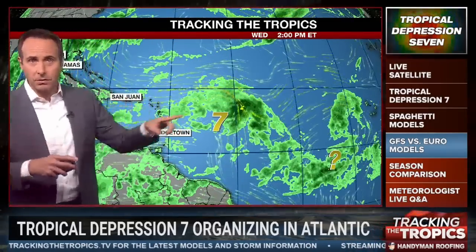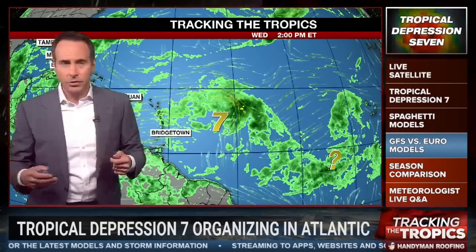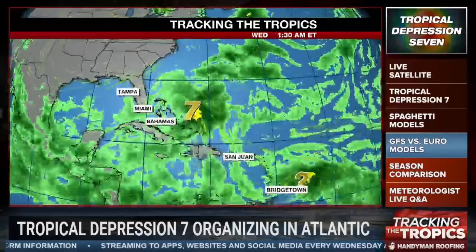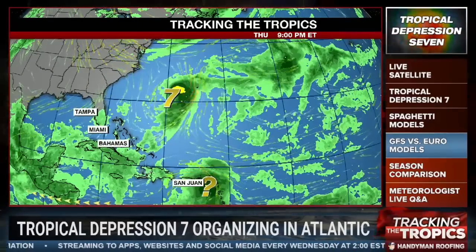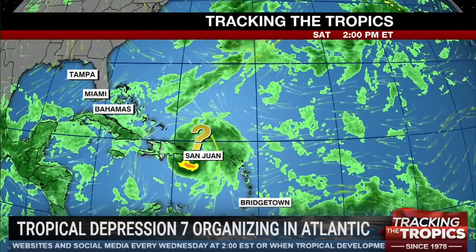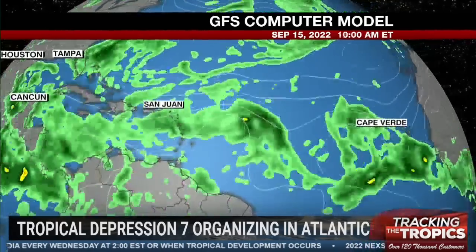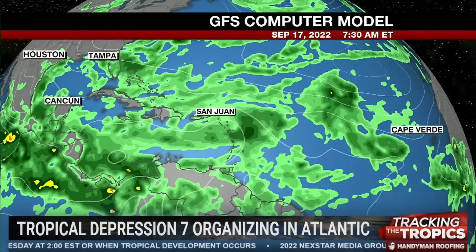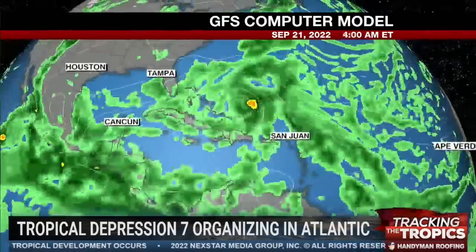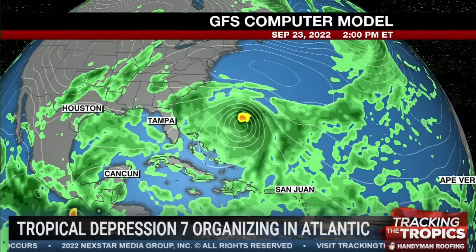Looking at the European model, it hooks TD7 northeast to the Bahamas and out to sea. But there is something potentially behind it that the European model is showing. Even if seven hooks out to sea, we'd still probably have something to watch after it. The GFS — the American model — moves it basically west-northwest, but similar to the European model, it then hooks to the north and east of the Bahamas, leaving Florida high and dry. If the GFS is played even further, it ends up bringing the storm towards New England, but that's a long way off.